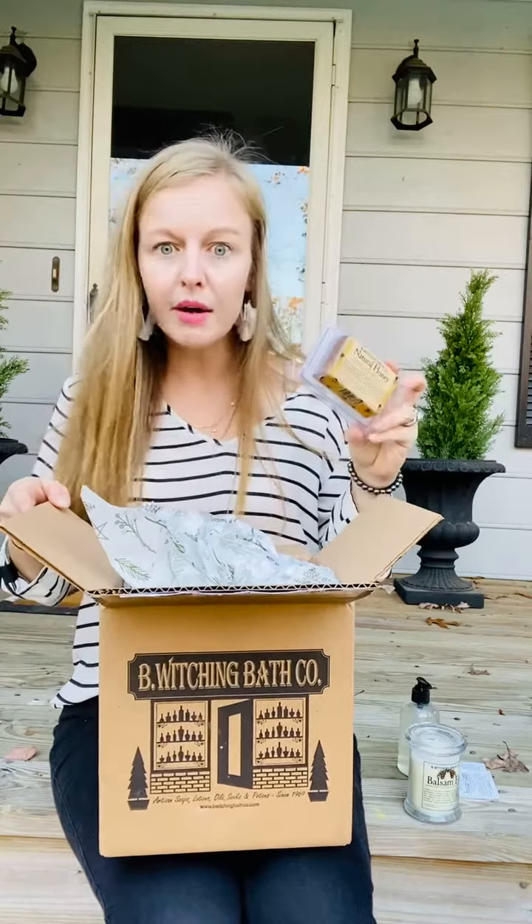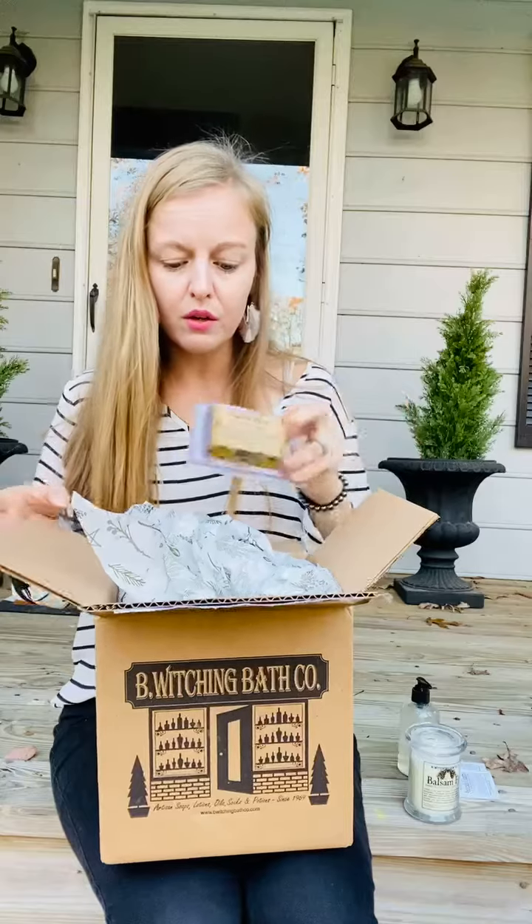I am pumped about all these goodies. Stay tuned for a review. Thanks for tuning in for this unboxing. Hope you're having a great day. Bye guys!